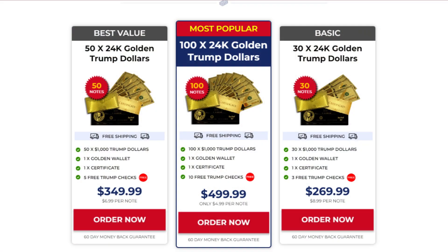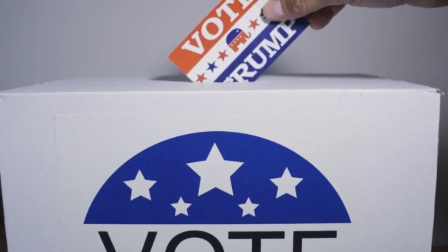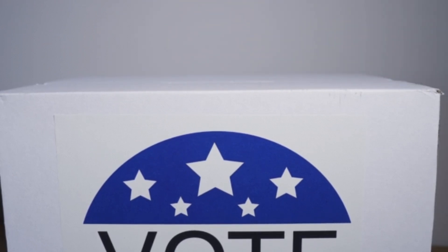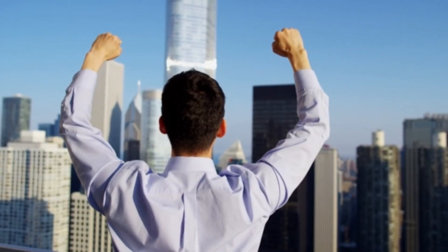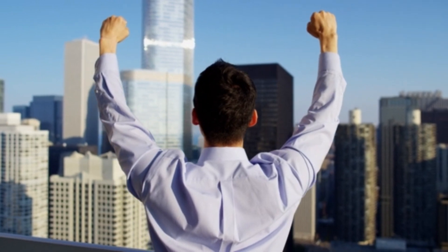I really hope this video has helped you. If you have any questions, feel free to ask me. Remember, if you want to buy the Golden Trump Dollars with a special discount, I will leave the link from the official website below in the description of the video. A big patriotic hug goodbye and see you next time.